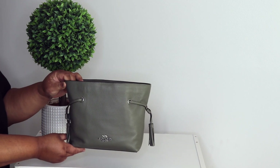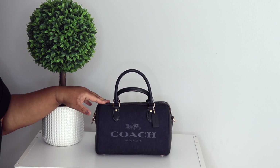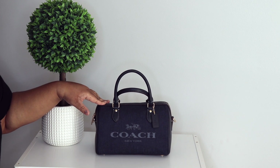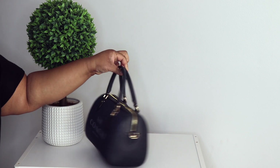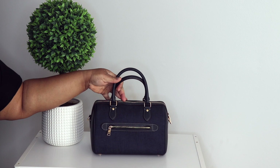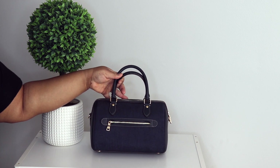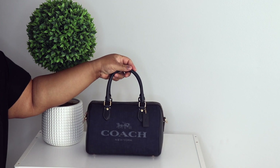Here is my Rowan in denim. This denim came out in 2023, and I did get the matching large wristlet to go with it. This is how this looks — this is a cute bag as well, I love this bag.